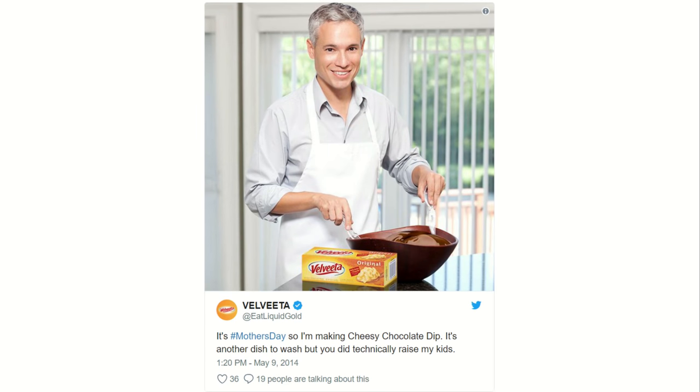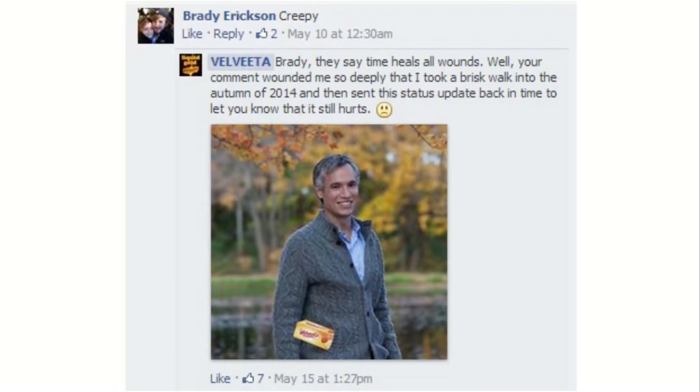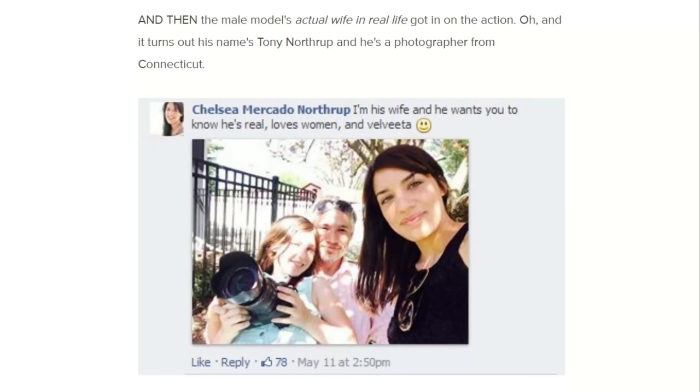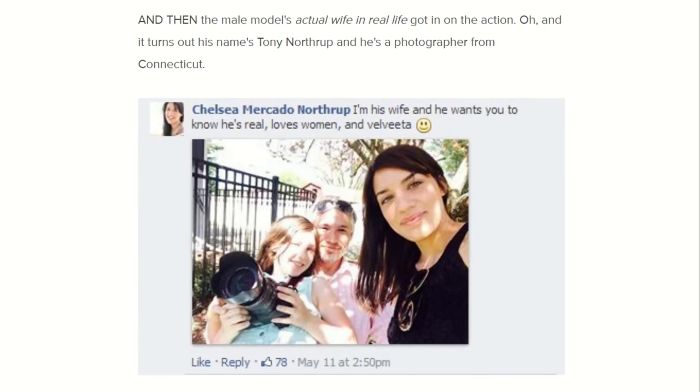Velveeta responded in comments as if they were Tony — someone wrote 'creepy' on one photo and they wrote back with a picture of Tony saying: 'Brady, they say time heals all wounds — well your comment wounded me so deeply that I took a brisk walk into the autumn of 2014 and sent this status update back in time to let you know it still hurts.' There's a picture of Tony in a gray sweater in fall colors with a big block of Velveeta in his sweater pocket.